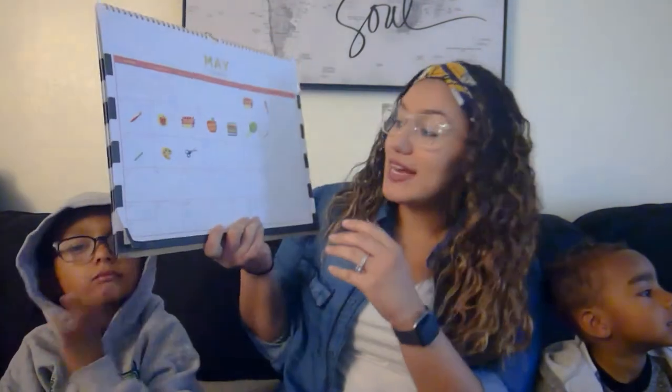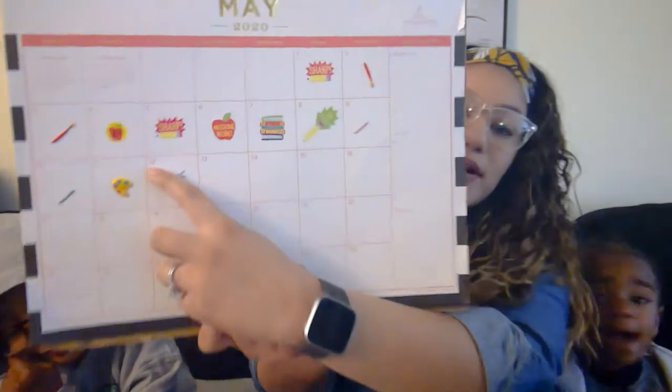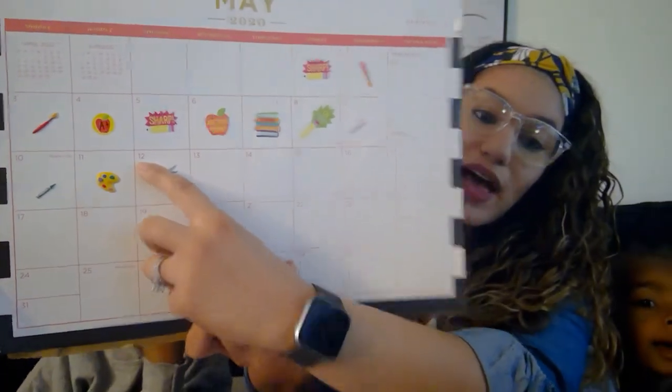Oh, May. Can you say May? May! And our year is 2020. Can you say that? 2020. So to find out the day of the week, I am going to go to my scissors and today is Tuesday. Today is Tuesday, May 12, 2020.